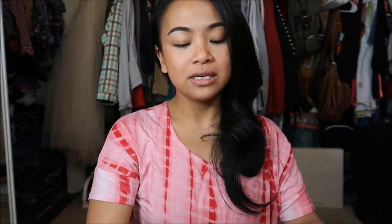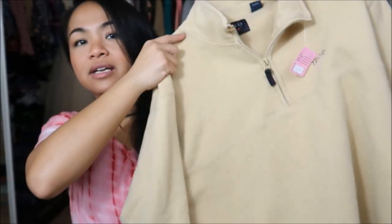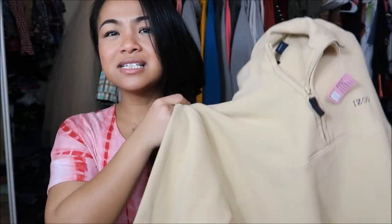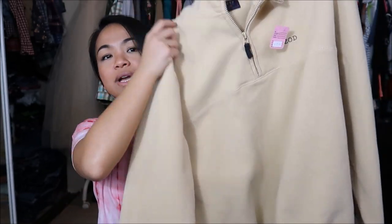This next thing is actually something that I picked up for my dad. This is Izod in a size large, and it's this really beige over-the-head sweater. This is the type of thing my dad would wear to go out or to church. I saw that and I was like, why not? It is a pink tag, so I only got it for $0.99.